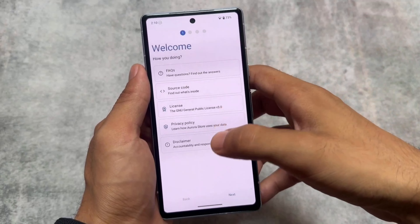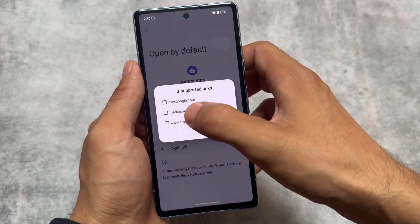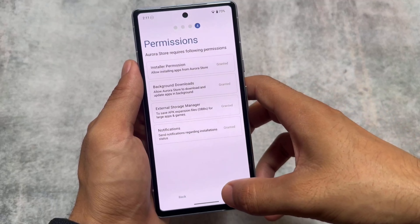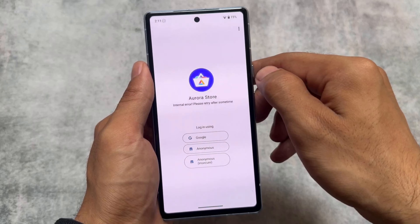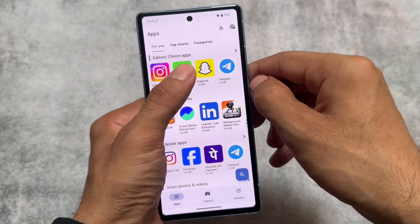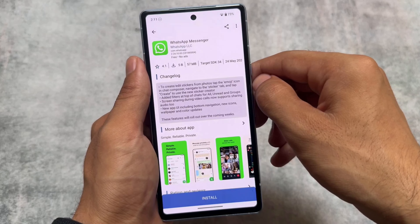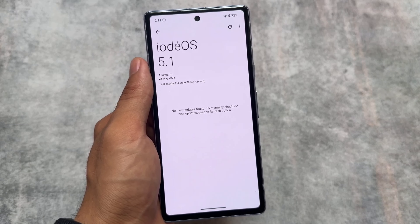If you want to install some apps, since Google Play Store is not pre-installed, Aurora Store is already included and you can use it to install apps on your device. Because we have MicroG support, you can also install Google apps that depend on Google Play Services. Note that Google Play Services installed through MicroG are different from the standard Google Play Services.